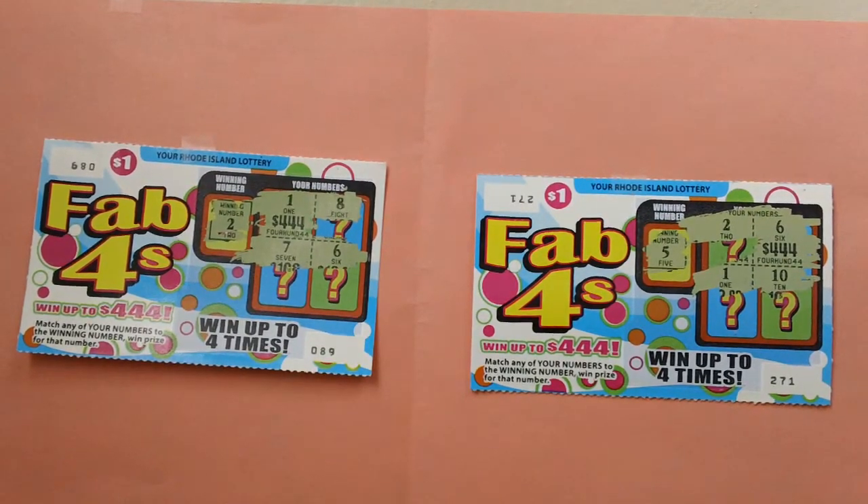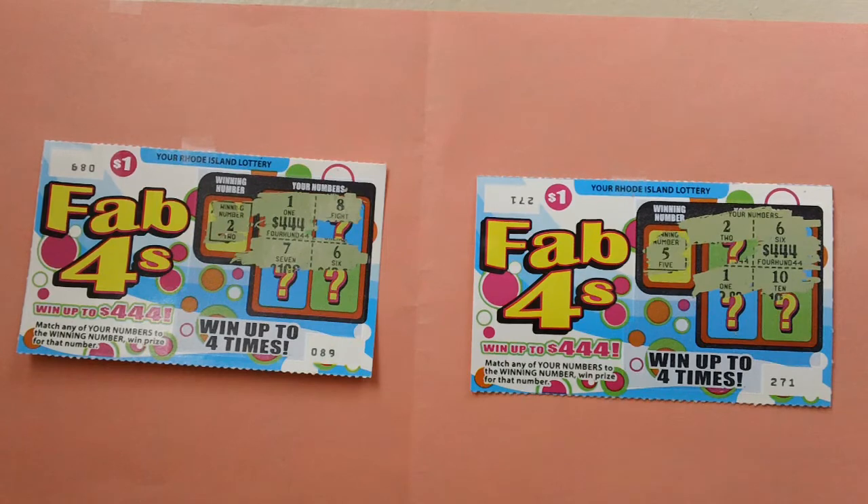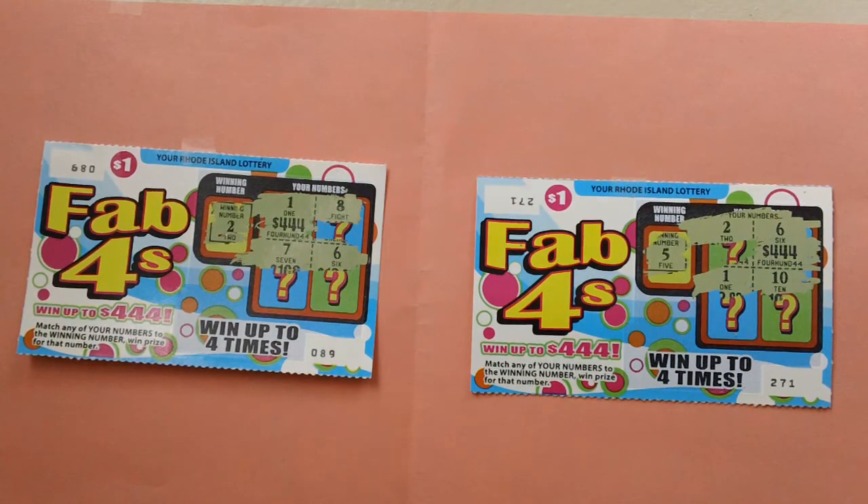Here are two $1 Fab Four's stretch tickets — Rhode Island Fab Four's lottery tickets. Ticket numbers 89 and 271. You can win up to $444.